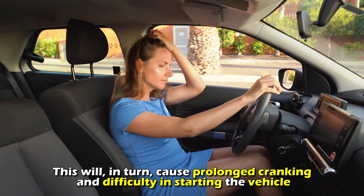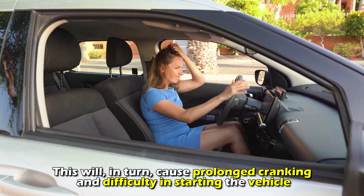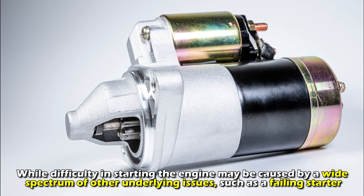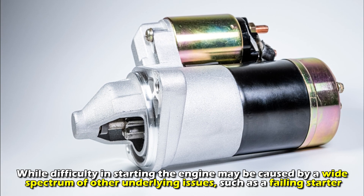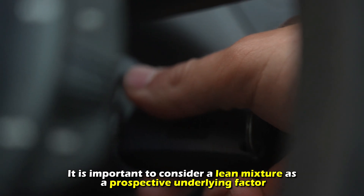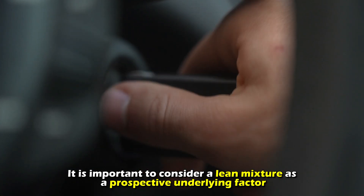This will, in turn, cause prolonged cranking and difficulty in starting the vehicle. While difficulty in starting the engine may be caused by a wide spectrum of other underlying issues, such as a failing starter, it is important to consider a lean mixture as a prospective underlying factor.